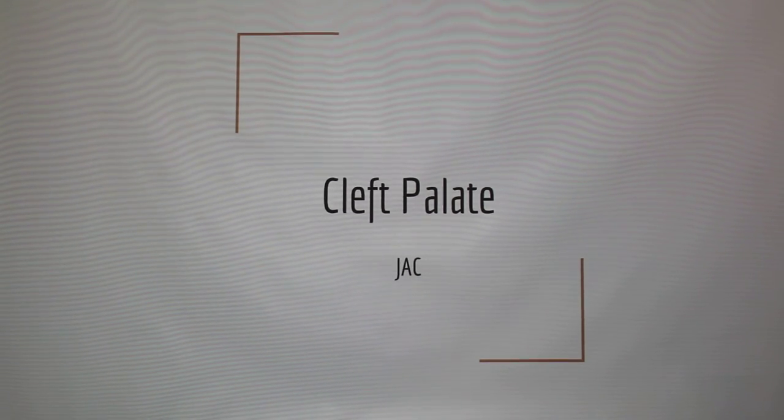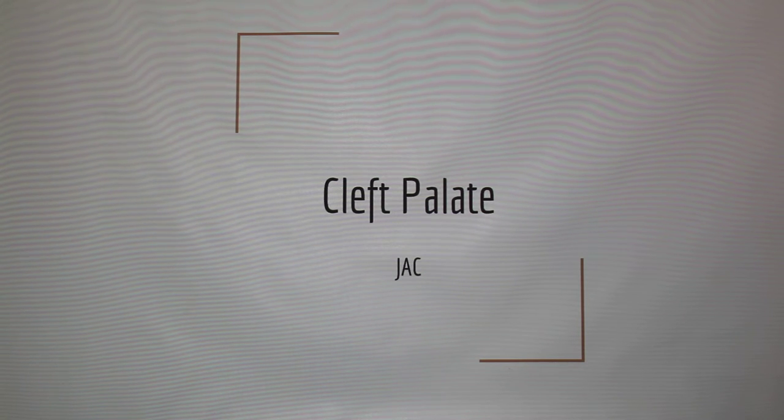I'm presenting on cleft palate, mostly in dogs, but it also occurs in humans, cats, ruminants, and there are even cases of camels getting it.